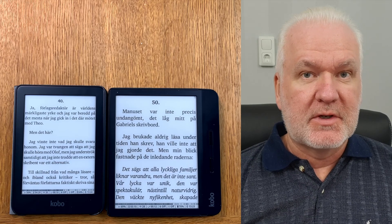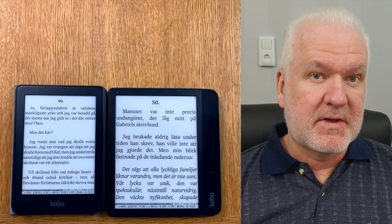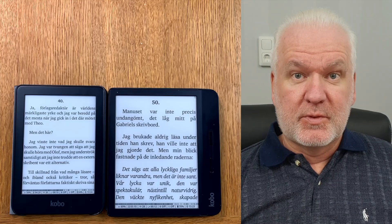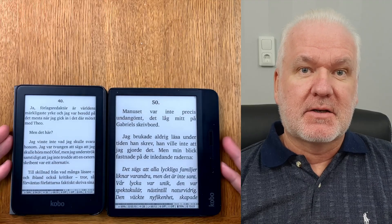In this video we will do another five great things video, and this time it will be five great things with KOReader installed on eBook readers. We start with number five.